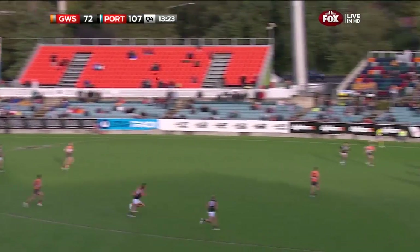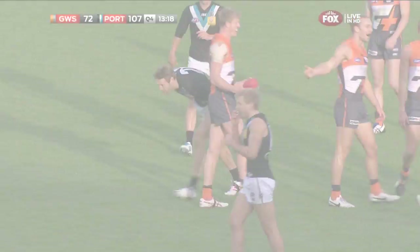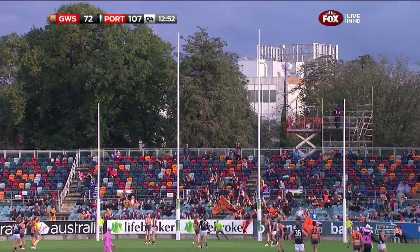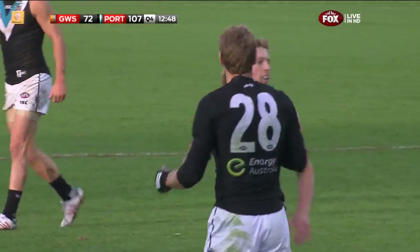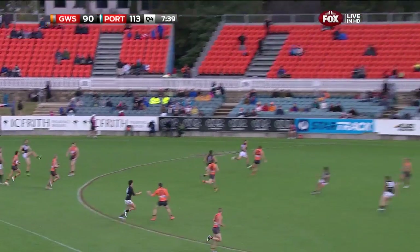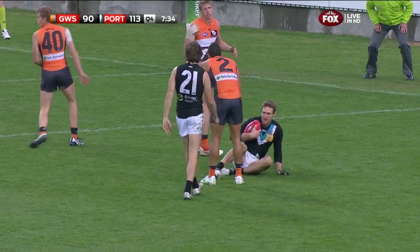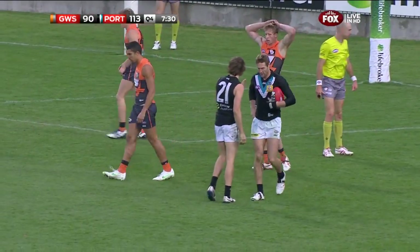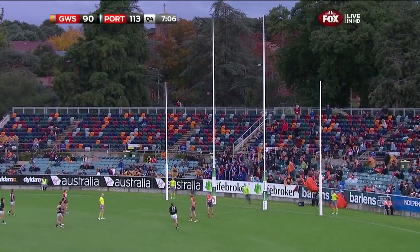That just goes to show the strength through the midfield they've got at the moment. Young down to Schiltz — done enough. Schiltz to line up — he's kicked two straight this afternoon. The man that never misses has got his third. Westoff with a neat little step to get onto his right boot, deep kick, and Schiltz — as he has so often today — just provided the tonic when needed for Port Adelaide.